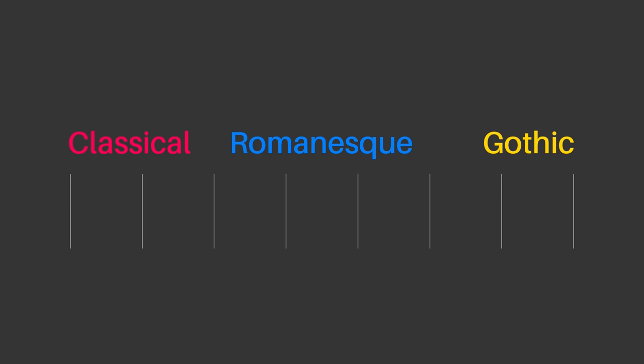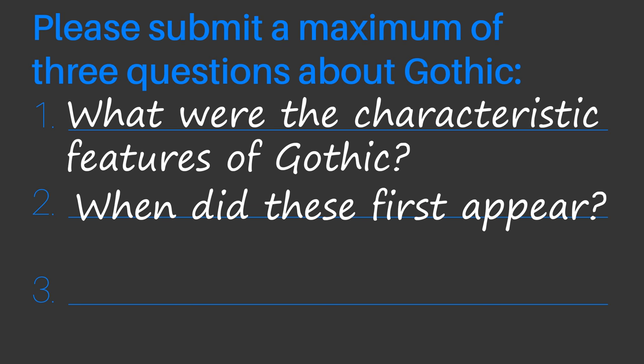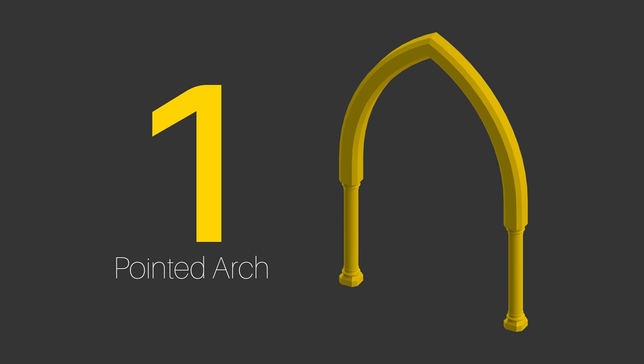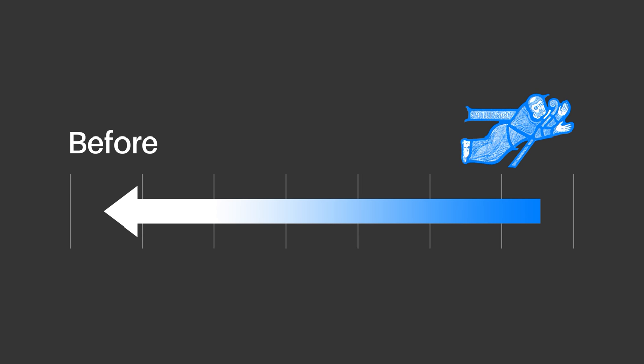Transitions between architectural styles basically always happen gradually. So what were these characteristic features of gothic, when did they first appear, and why were they put together in gothic? Let's start with the pointed arch. I'll talk in part 2 about what makes it work, but work it does, and people realised that long before Abbot Suger. As far as we know,